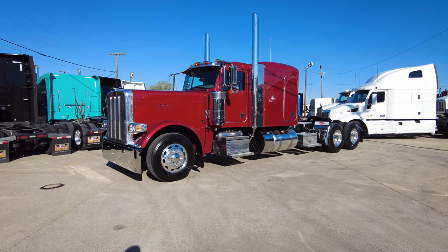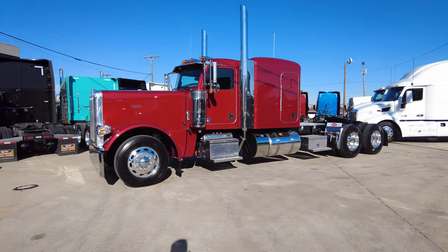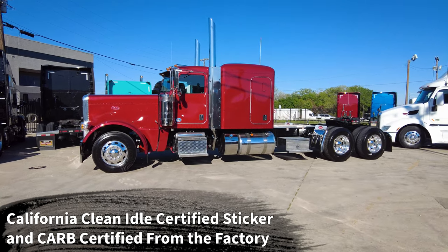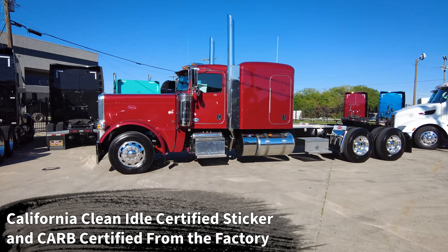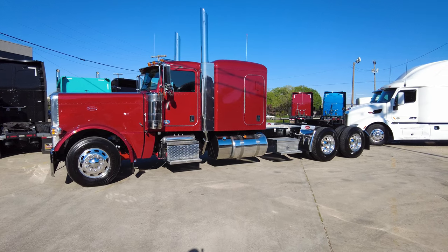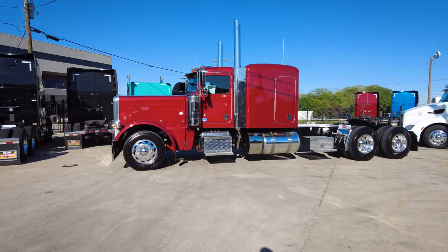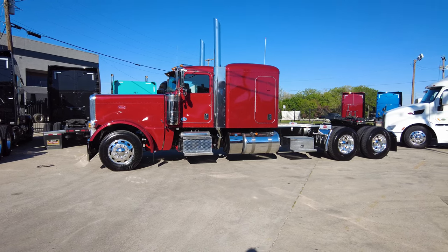In addition, all these trucks have the California certified clean idle sticker as well as CARB certification from the factory. So if you operate in California, or ever plan to be in a CARB-compliant state, or want to add an extended warranty at a later date, having that California certified clean idle sticker and CARB certification from the factory are really going to benefit you.